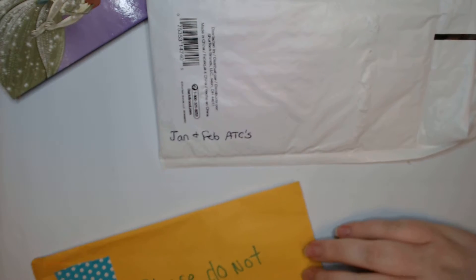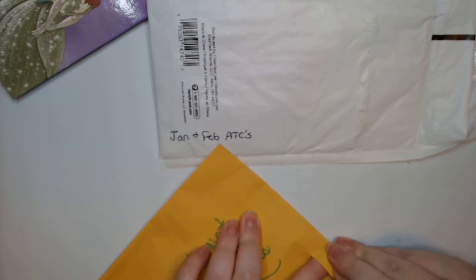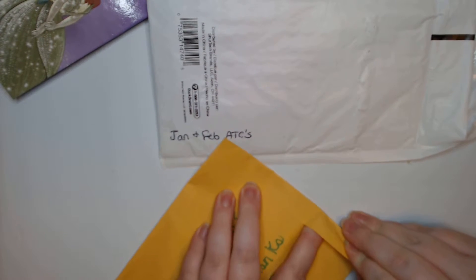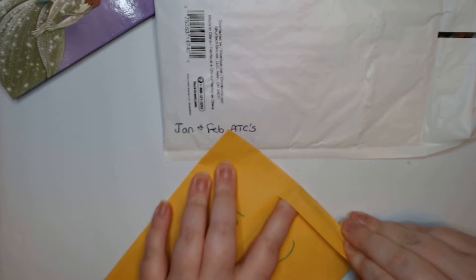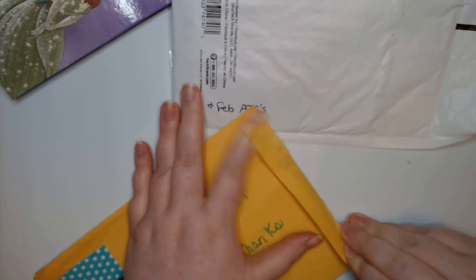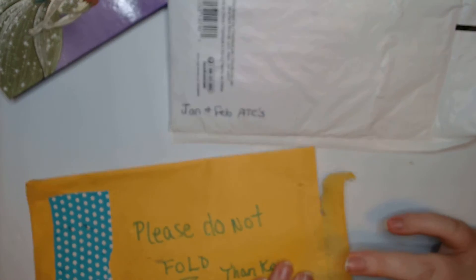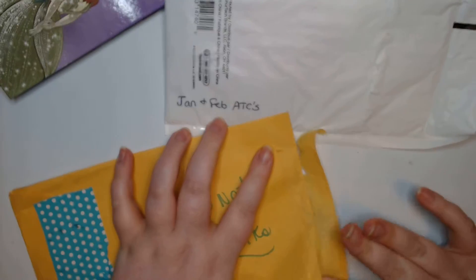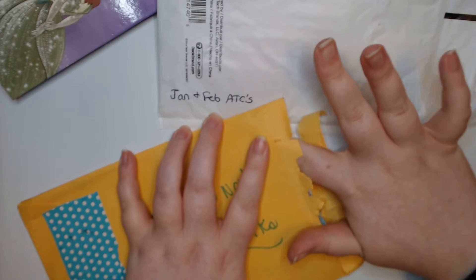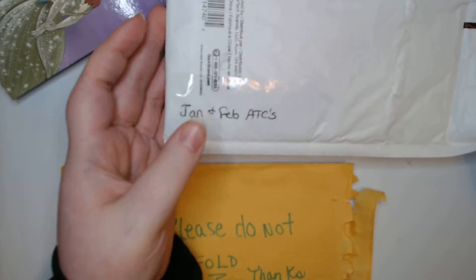But today we have some swap mail — I believe swap mail. We have Kim and Andrea. I didn't want them to have to wait until I was feeling better. So I thought I would come on real fast and share with you guys what their beautiful projects are. I forgot my scissors over on the other side of the room, so I'm just trying to open them with my fingers.